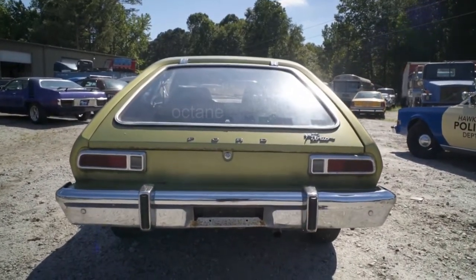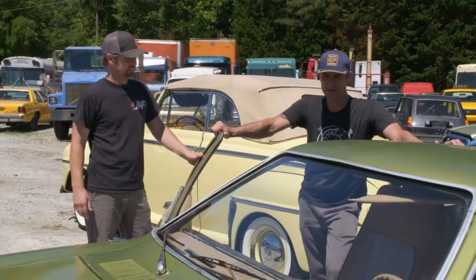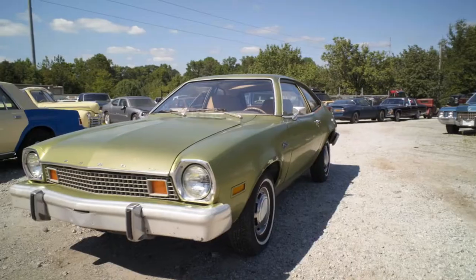Isn't it funny how you just don't see these anymore? I mean, they were all around. I remember riding in them when I was a kid, and they just disappeared.